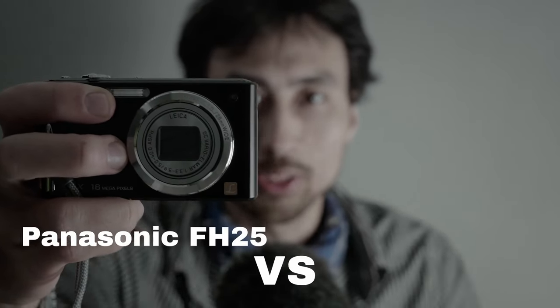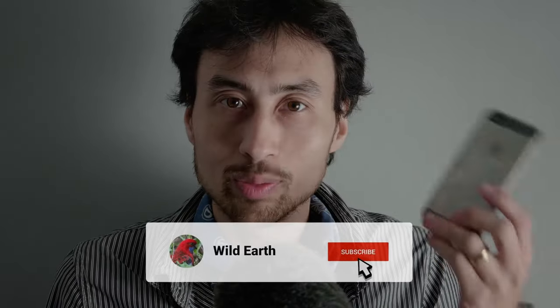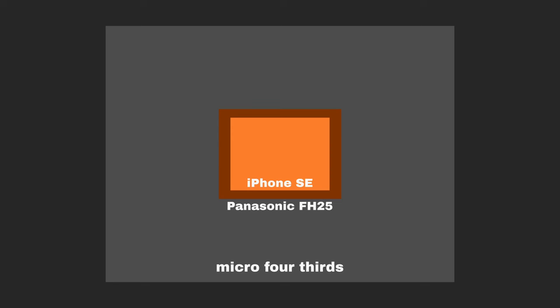In this video, I'm going to compare the Panasonic FH25 and the iPhone SE. These cameras are fairly retro by now. The Panasonic FH25 is from 2011 and has a 16 megapixel CCD sensor, whereas the iPhone SE is from 2016 and has a slightly smaller sensor at only 12 megapixels. I've put a to-scale diagram on screen showing the sensor sizes of both cameras along with a Micro Four Thirds sensor so you can see exactly what's going on.